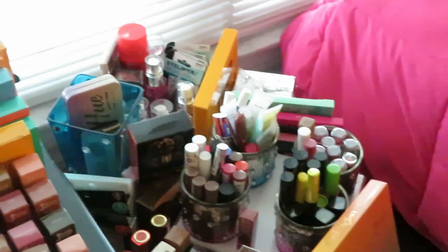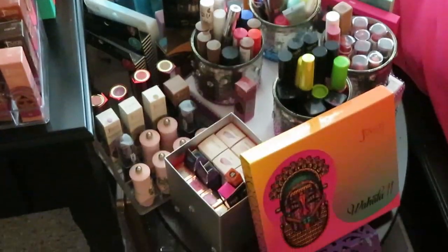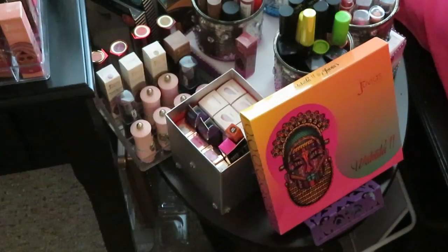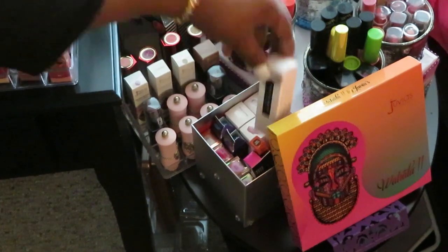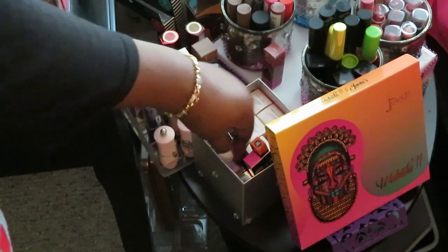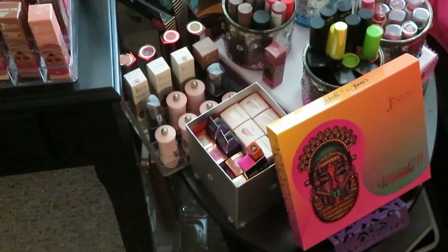My makeup collection is getting out of control — it's growing, growing, growing. This is my Juvia's Place Halloween palette — I love this eyeshadow palette, I love the colors in it, so I just have it on display. I've got a bunch of glosses down here, some Fenty lipsticks, and some Two-Faced glosses. If you've seen my channel, I've done videos on some of these. And some Juvia glosses too — let me show you guys.